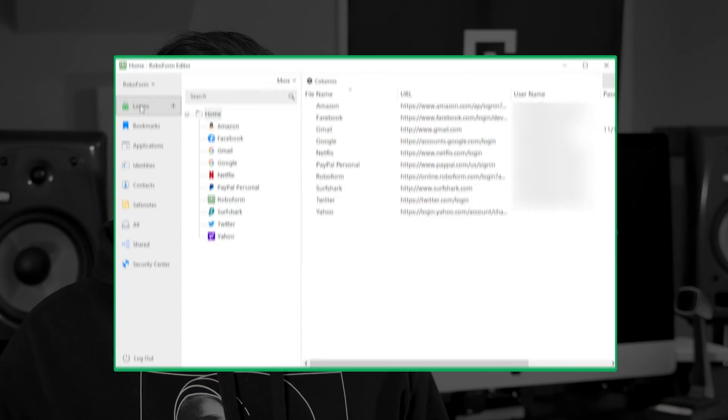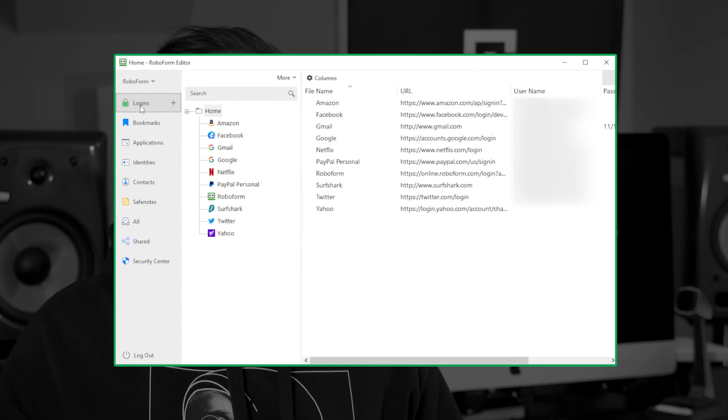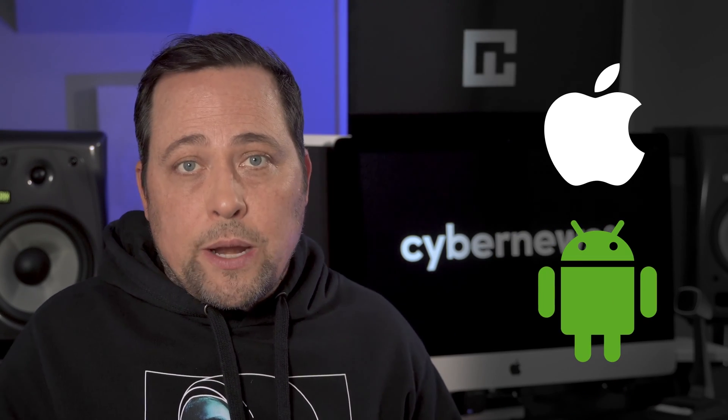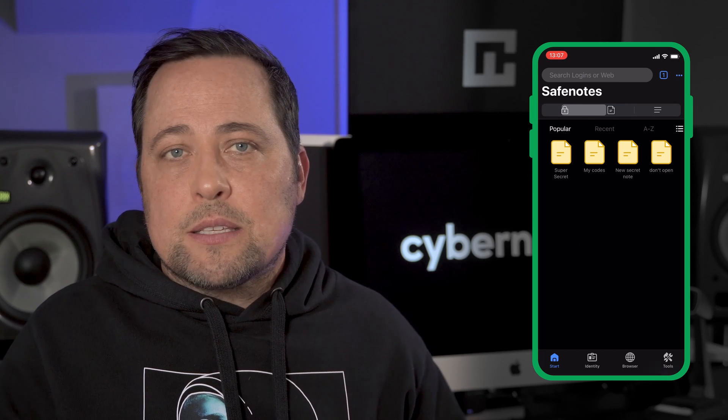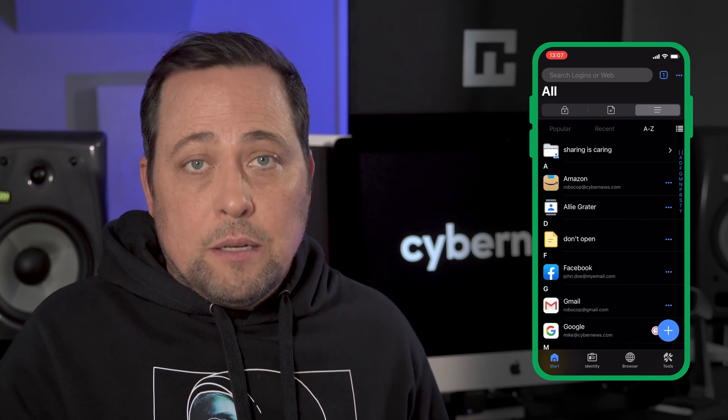Moving to ease of use: the RoboForm apps are fine. I didn't have any issues with the PC or Mac versions — they both worked well, though I think the interface could look a little cleaner. The iOS and Android apps improve a lot in this aspect; they look way more modern and everything is neatly divided into tabs.